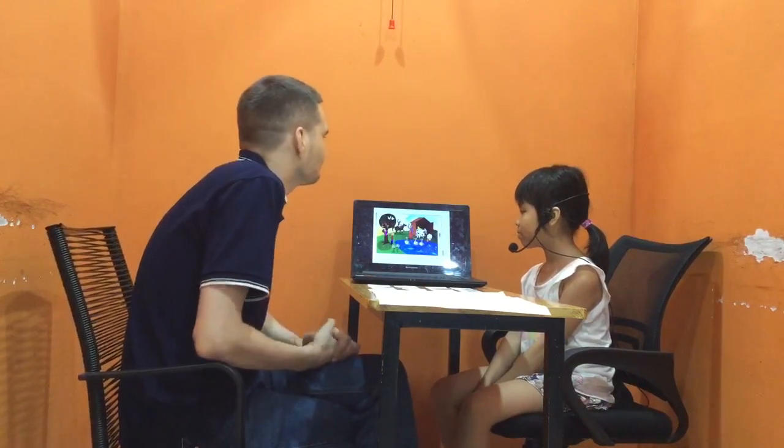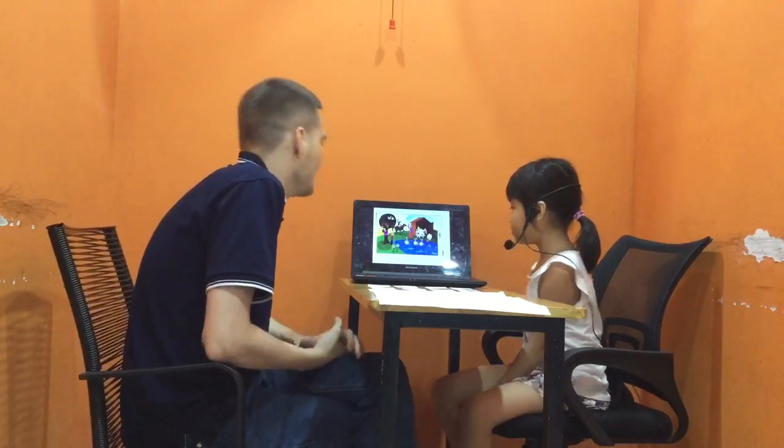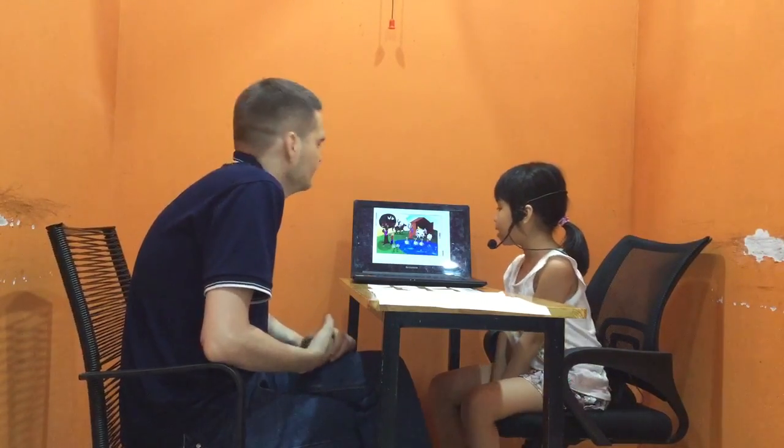Where is the sheep? What colour is the sheep? It's white.